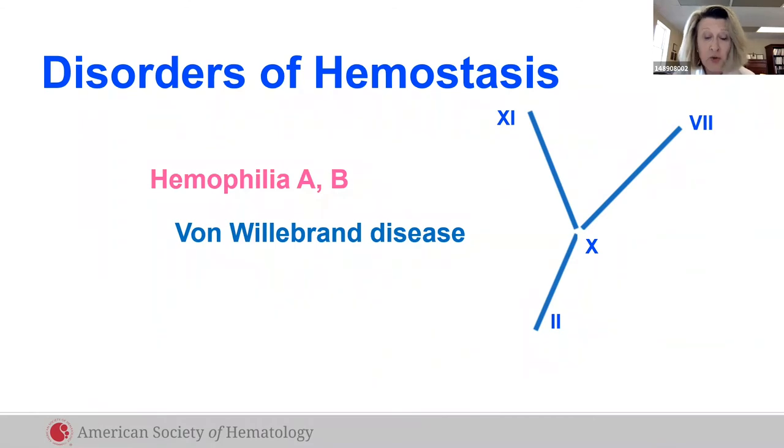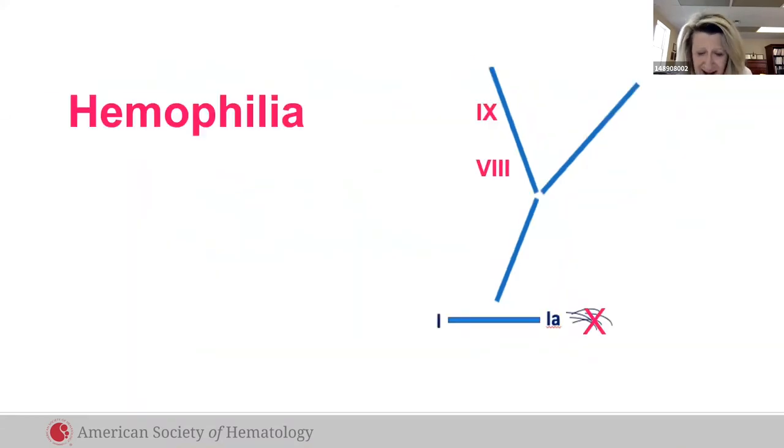Disorders of hemostasis include hemophilia, a prime example of fibrin clot formation, and von Willebrand disease, a prime example of platelet plug formation. Those with hemophilia who lack factor VIII or IX are now in the golden age of treatment — we have novel weekly subcutaneous agents which reduce bleeds and promote quality of life better than any current burdensome IV therapy.